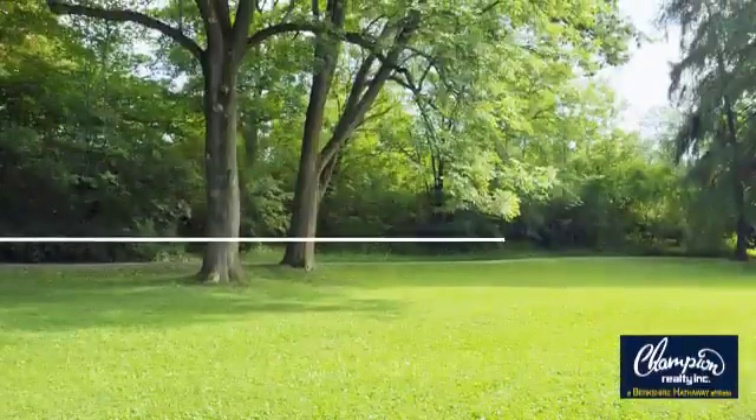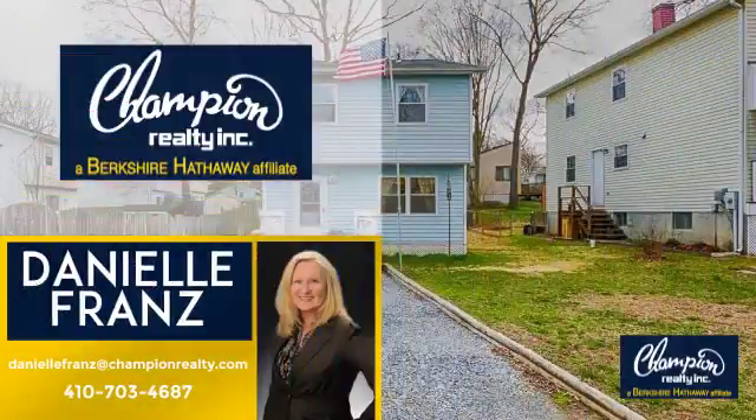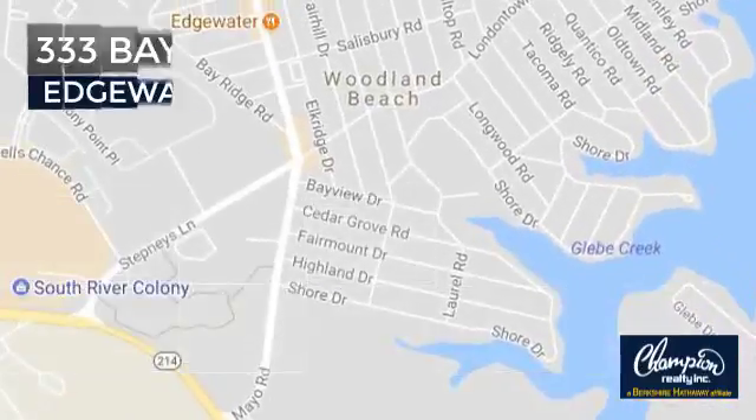Welcome! You'll find just the right home for you. This video is brought to you by your real estate agent, Danielle. And it's located in this area.